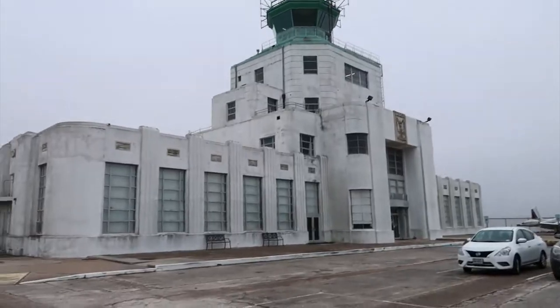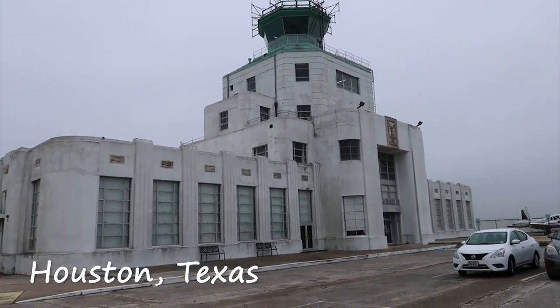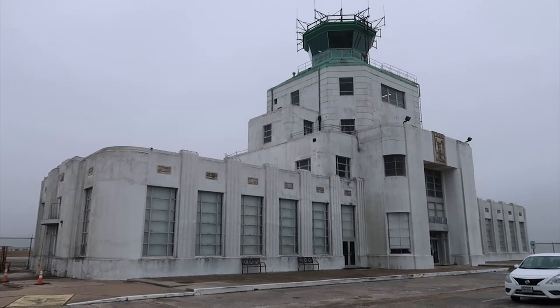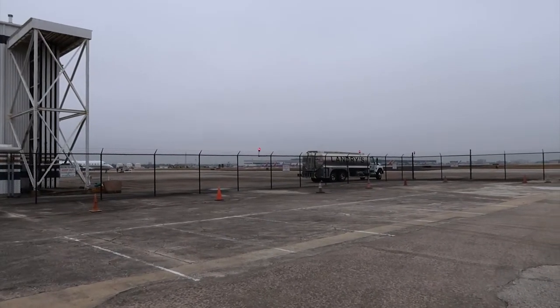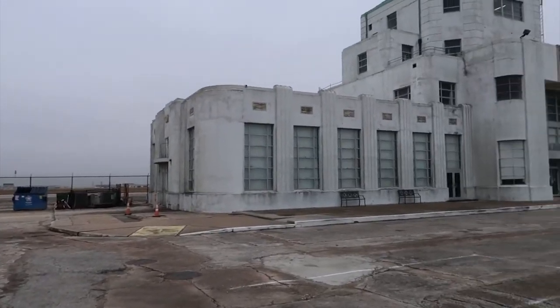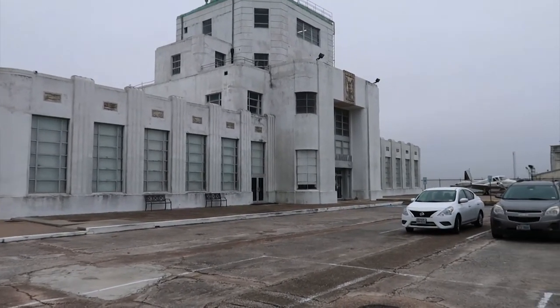Here I am at the airport. This is the 1940s air terminal and I'm in Houston, Texas — actually at Hobby Airport. This is the old airport terminal; the new terminal is back there behind that fuel truck. We gotta go inside and see what's what because it's a pretty cool place.